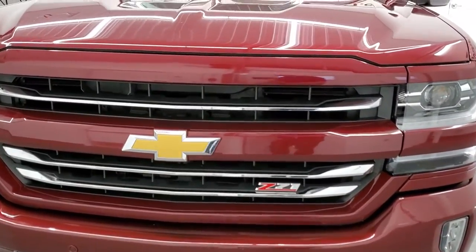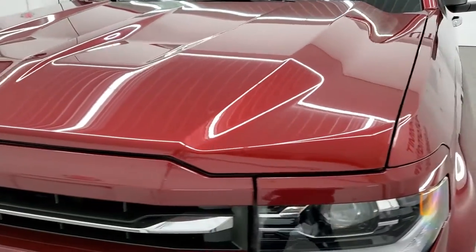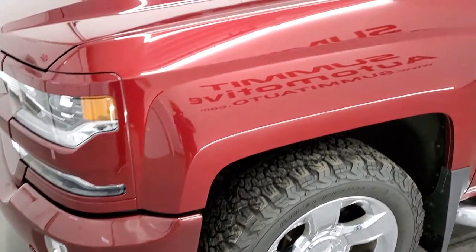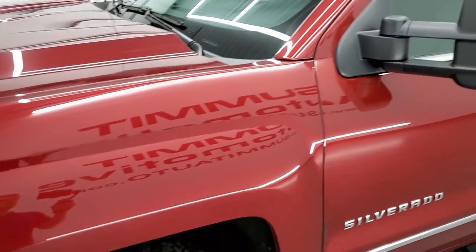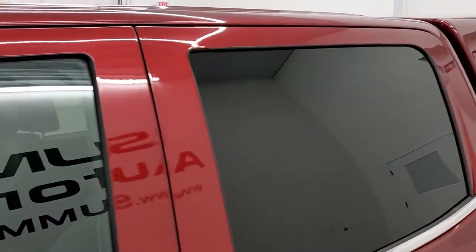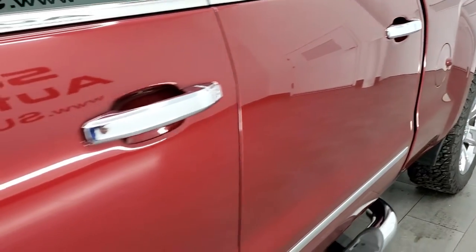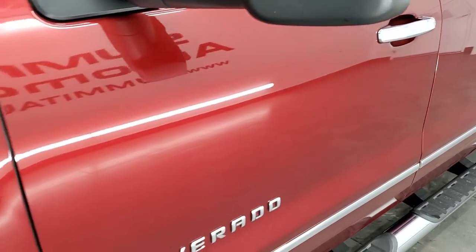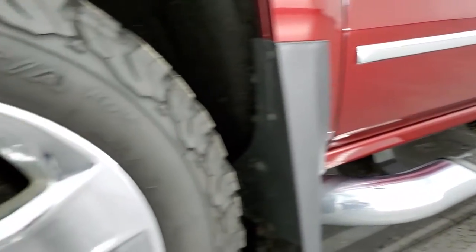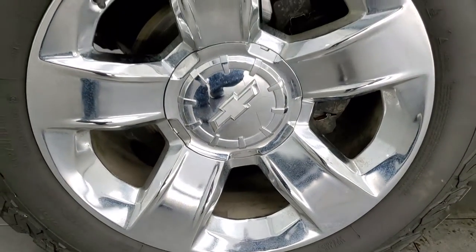The color is Siren Red Metallic. We shoot all of our videos in 1080p, 60 frames per second, so if you have HD capabilities on your computer, tablet, smartphone, or television, turn them on now for the best way to check out the quality and condition of the truck before seeing it in person. If you'd like to subscribe to our YouTube channel, there's a gold subscribe button in the bottom right — click that and the bell notifications to get updates when we post videos.